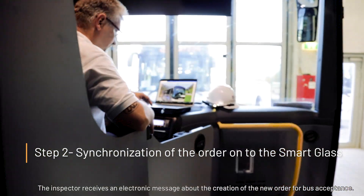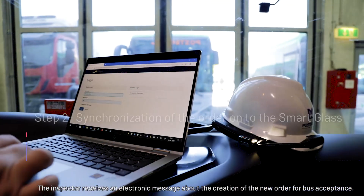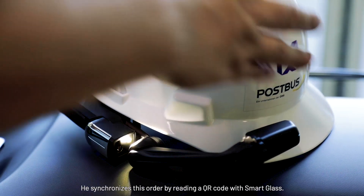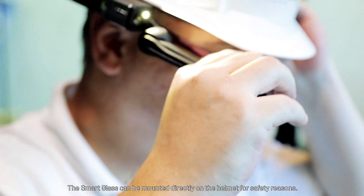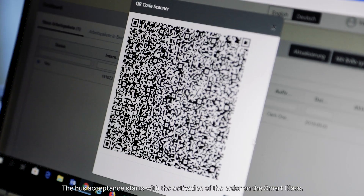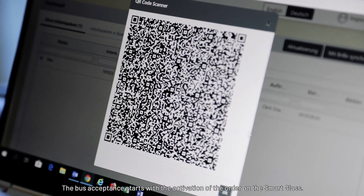The inspector receives an electronic message about the creation of the new order for bus acceptance. He synchronizes this order by reading a QR code with Smart Glass. The Smart Glass can be mounted directly on the helmet for safety reasons. The bus acceptance starts with the activation of the order on the Smart Glass.